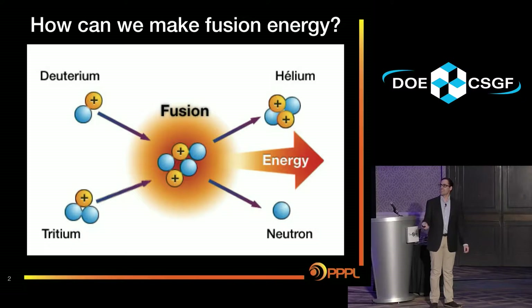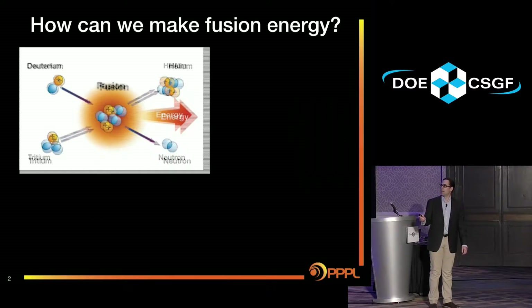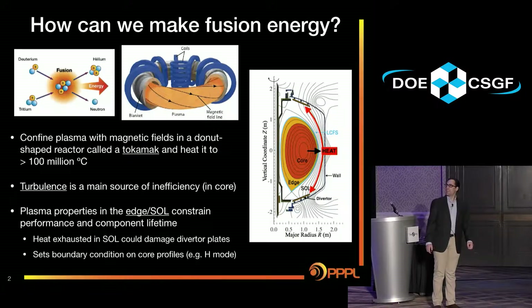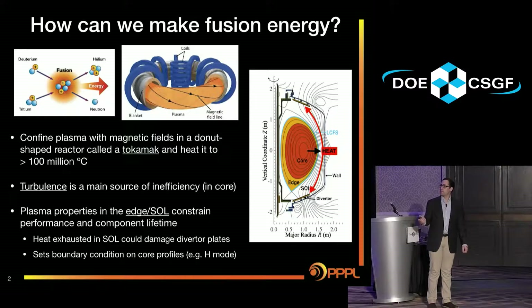It basically comes down to taking some hydrogen isotopes like deuterium and tritium and smashing them together, and you get a lot of energy out. It's easy enough on the sun, but not so easy on Earth. So the way we try to do it is we heat up these gases so that they're really hot, they ionize and become a plasma, and then we can confine them with magnetic fields in this donut-shaped reactor called a tokamak, heating them to temperatures like the surface of the sun.